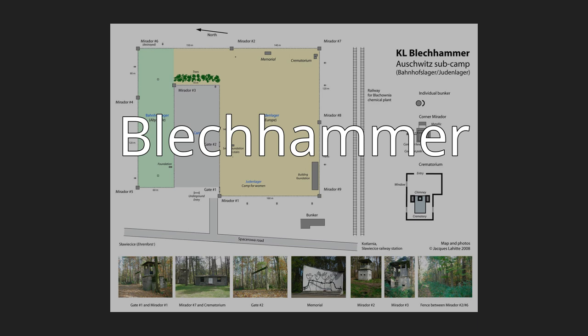Bletchhammer. The Bletchhammer — English: Sheet Metal Hammer — area was the location of Nazi Germany's chemical plants, prisoner of war (POW) camps, and forced labor camps. The German Arbeitslager Bletchhammer, also known as Nummern Butcher, began receiving labor camp prisoners as early as June 17, 1942, and in July 1944, 400–500 men were transferred from the Terezin family camp to Bletchhammer.